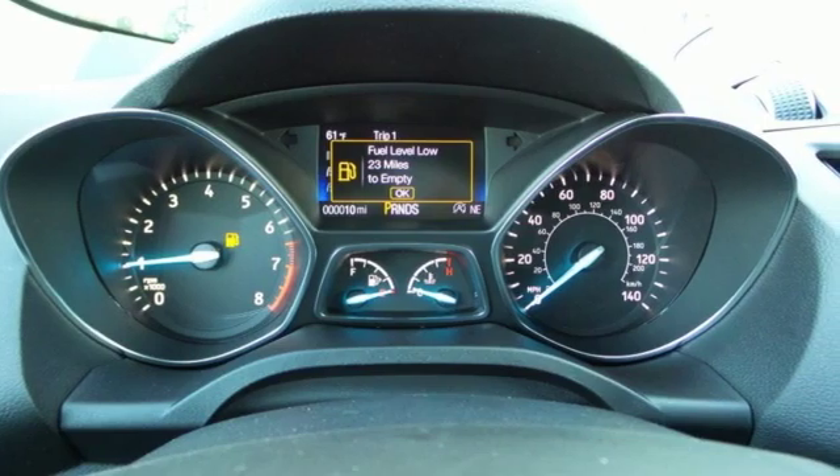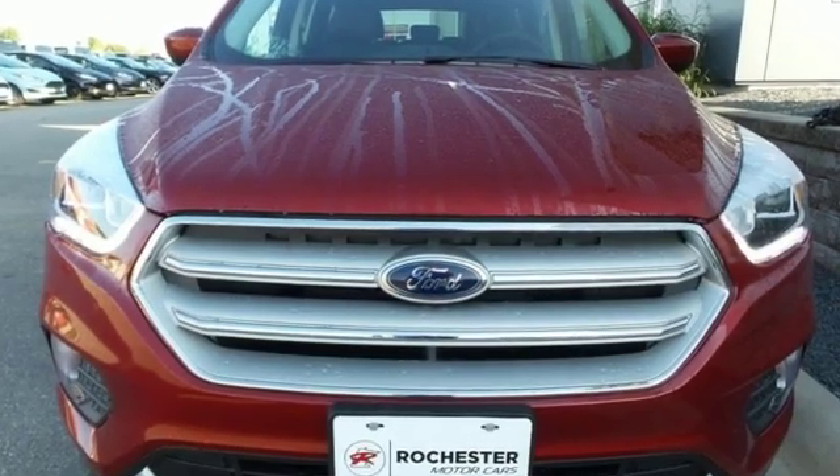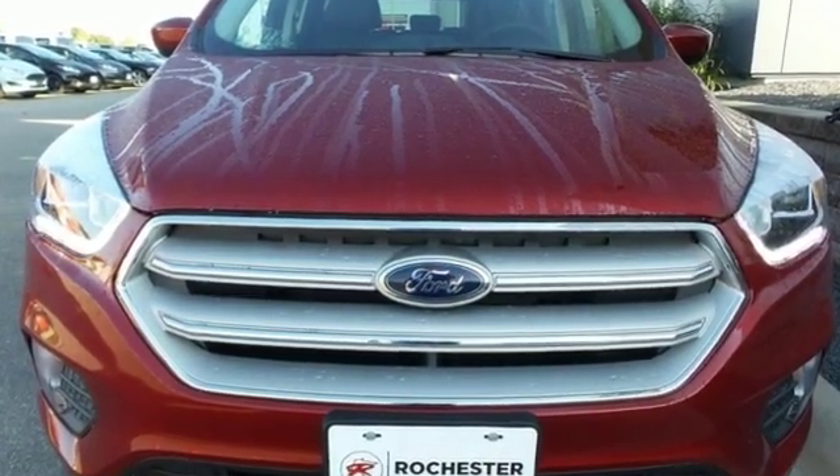Built on tradition. Built to last. Ford. See what it can do for you when you take it for a test drive.